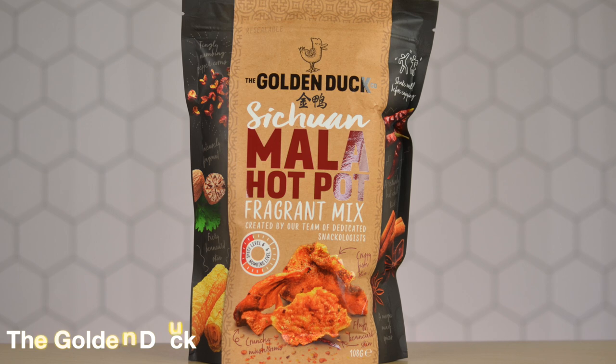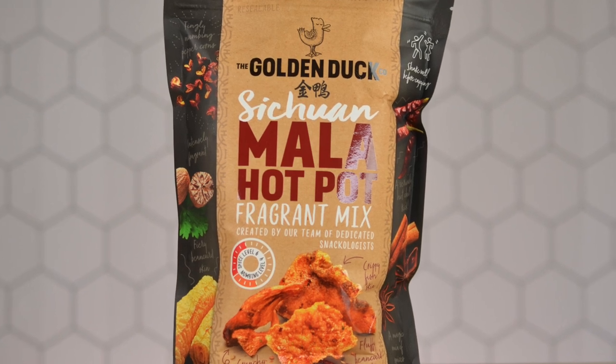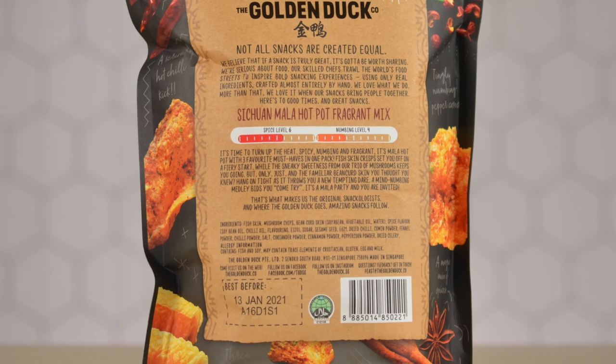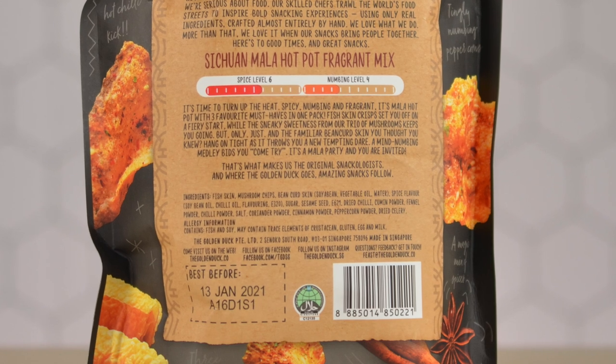The first snack we have is the Golden Duck Sichuan Mala Hot Pot Fragrant Mix from Singapore. Interestingly, it includes not just fish skin but also fluffy bean curd skin and mushrooms. I like the packaging — it's a nice big bag with good visuals showing what you're snacking on. On the back, there's a spiciness level and a numbing level: spiciness is a little over half and numbing a little under, which is not bad at all. The ingredients include fish skin, mushroom chips, bean curd skin, spice flavoring, sesame seeds, dried chilies, various spice powders like cinnamon, cumin, and peppercorn, and dried celery — very natural with not a lot of chemicals.